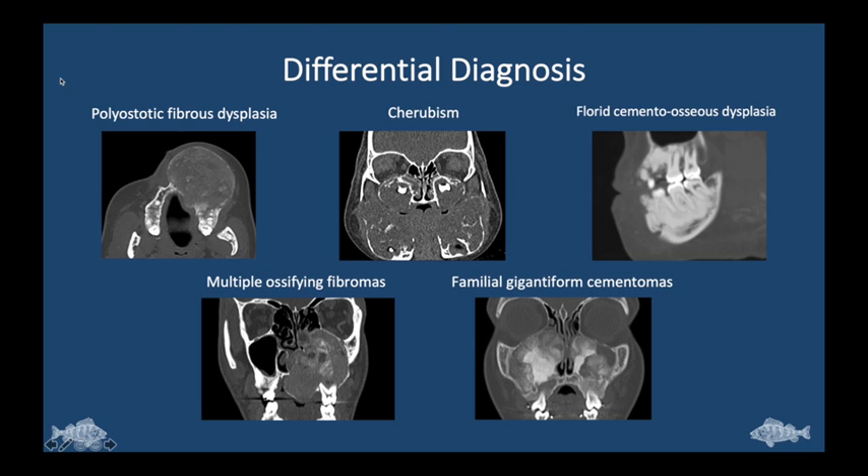We have a case of multiple expansile fibroosseous lesions with multi-quadrant jaw involvement in pediatric age twins, which strongly suggests an underlying genetic component. Differential diagnosis includes polyostotic fibrous dysplasia, which also features expansile fibroosseous lesions with a ground glass matrix. Cherubism typically presents in infants with facial deformity, showing multi-quadrant expansile radiolucent lesions of the maxilla and mandible. Florid cemento-osseous dysplasia can also have multi-quadrant involvement, but the lesions are more sclerotic. Multiple ossifying fibromas have a very similar appearance to our case.